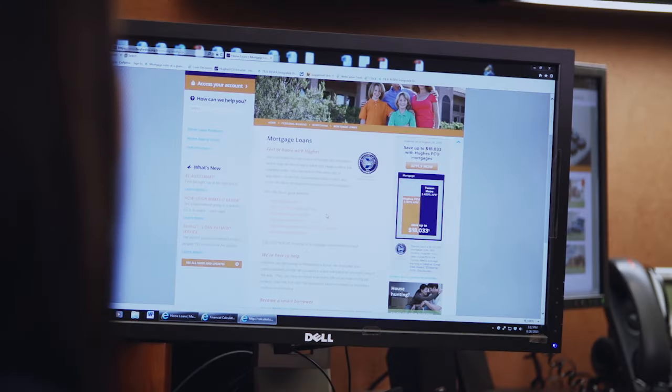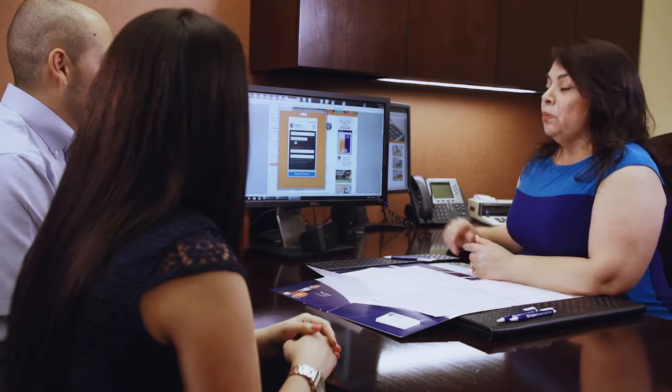Your time is valuable, and that's why we bring banking to your fingertips with many of the tools you need to apply for a mortgage located on our website. This includes a glossary of terminology to help familiarize you with the process.